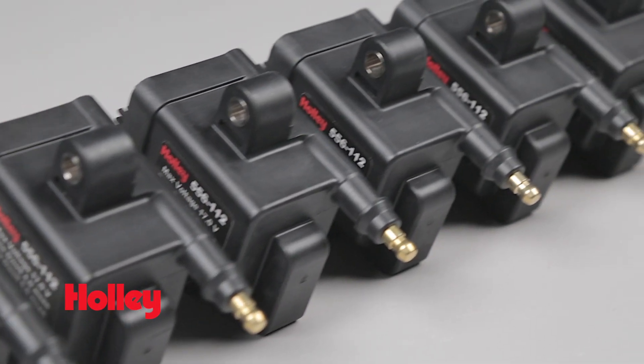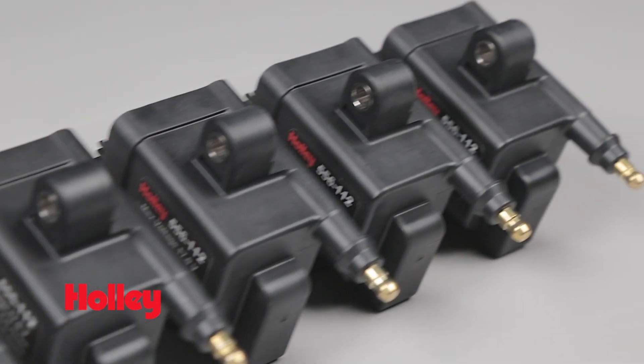Having a separate coil for each cylinder allows each coil more time to recharge for a hotter spark, which is especially important at high RPM when firing times are reduced. Because it's an inductive ignition, you're also getting longer spark duration for complete combustion.